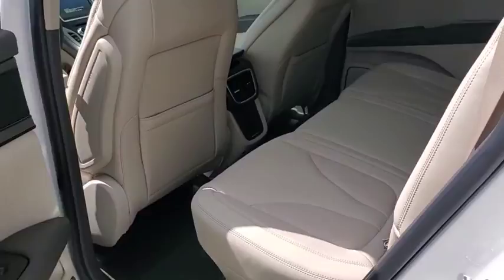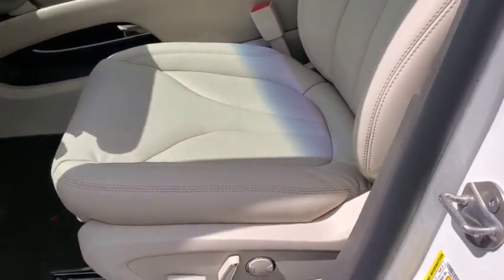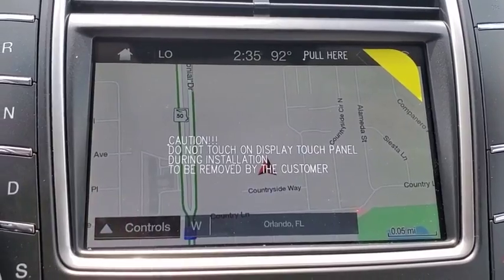Lane departure warning, anti-lock braking system, leather-wrapped steering wheel, Bluetooth, adjustable steering wheel, power steering, auto-dimming rear-view mirror, floor mats, four-wheel disc brakes, cruise control.